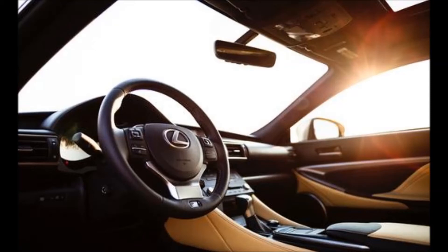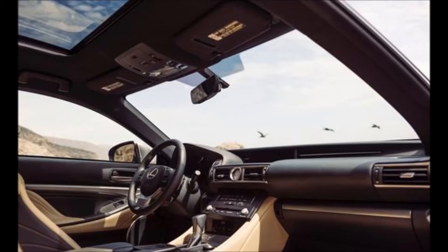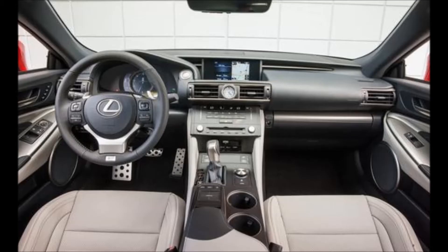Whenever an automaker decides to fire a coupe into the market, it most often plucks a sedan from its quiver of cars, cuts a few inches out of the wheelbase, excises two doors, and wraps it in a swoopy body aimed to seduce the emotional hearts, not the practical minds, of buyers. Not Lexus.